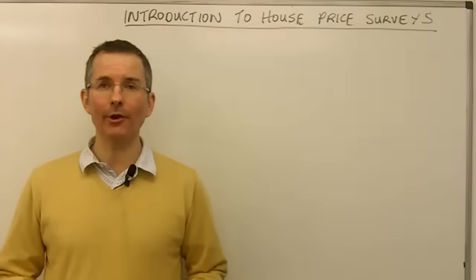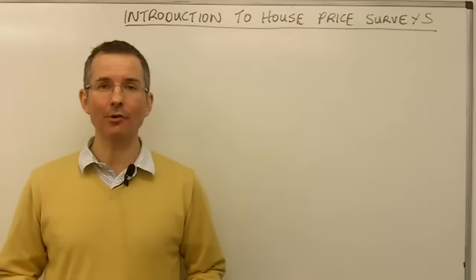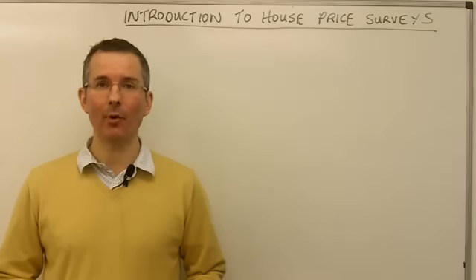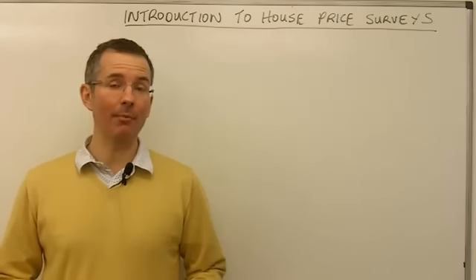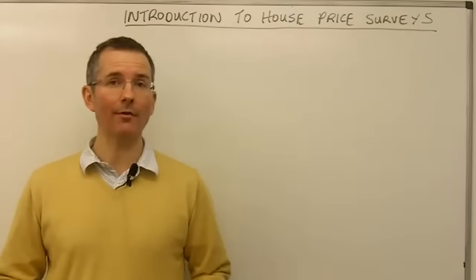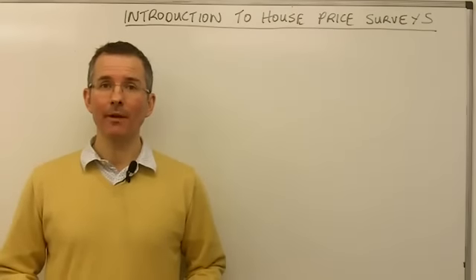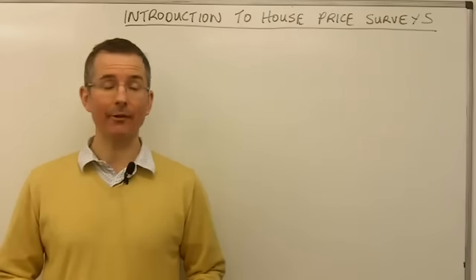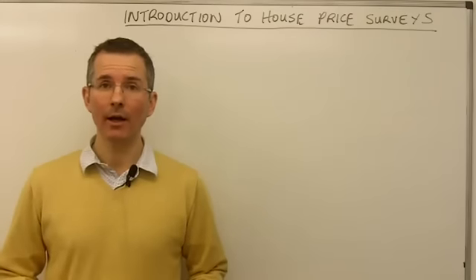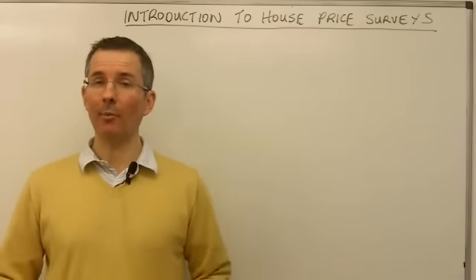In today's video we're going to look at house price data, specifically an introduction to some of the key house price surveys. This morning the Halifax published its latest data for the UK market. The problem being that Halifax is just one of up to about a dozen different organisations that publish house price data. So today we'll look at five or six of the key house price surveys, take a look at why the information they present is slightly different, take a quick look at how they work, and also think about how useful they are to somebody looking to buy or sell a property.